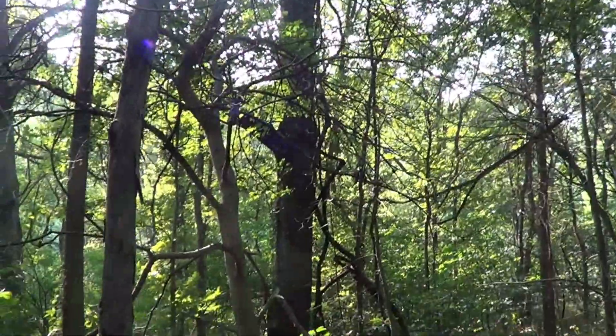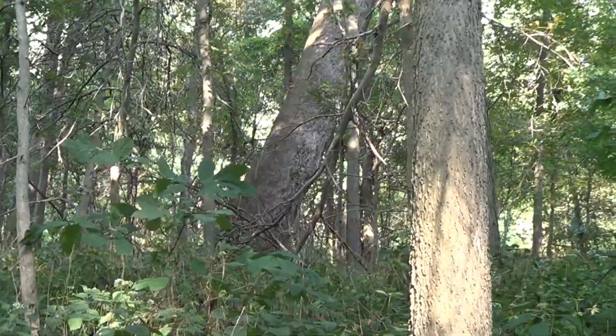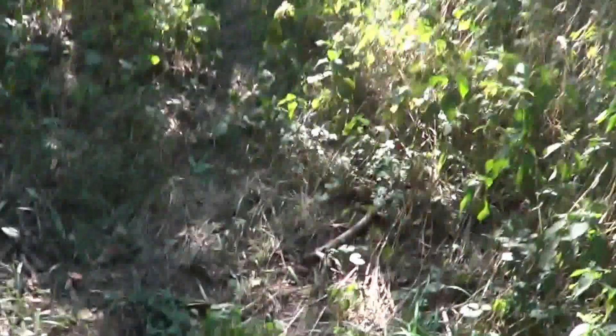And this is kind of an old tree too. It's an oak — it ain't as old as that one, though. But that's a real old sycamore. I mean, that's more than 10 foot around there. And there's Figgy. Come on, Figgy. Let's go down to the island, dude.